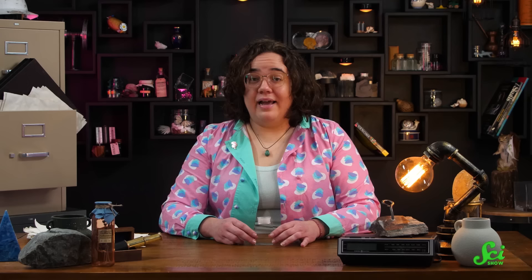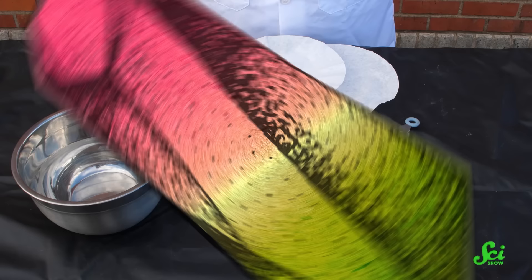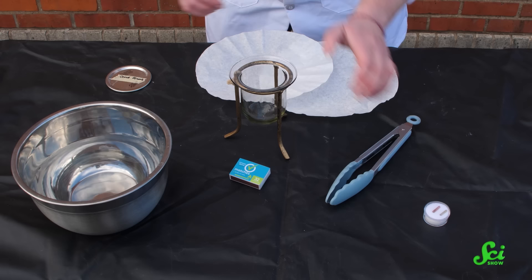SciShow RocksBox subscribers can play with pyroelectricity when they receive this month's mineral: tourmaline! Here's how to recreate the original Salinese magnet demonstration right at home. Here's what you need: a fire-safe container with a lid, tissue paper, matches or a lighter, tweezers or tongs, some water, and of course, tourmaline.